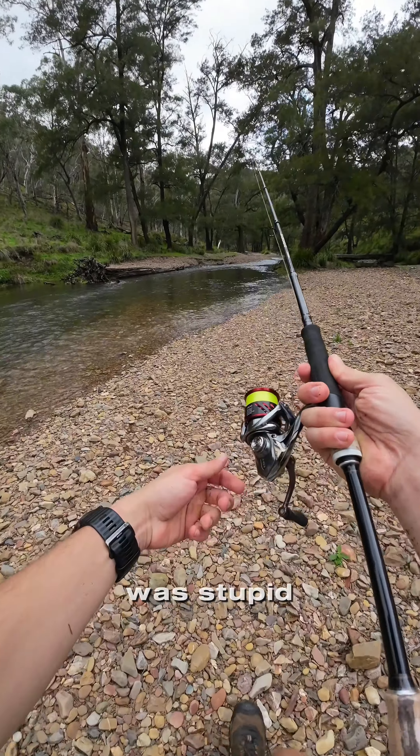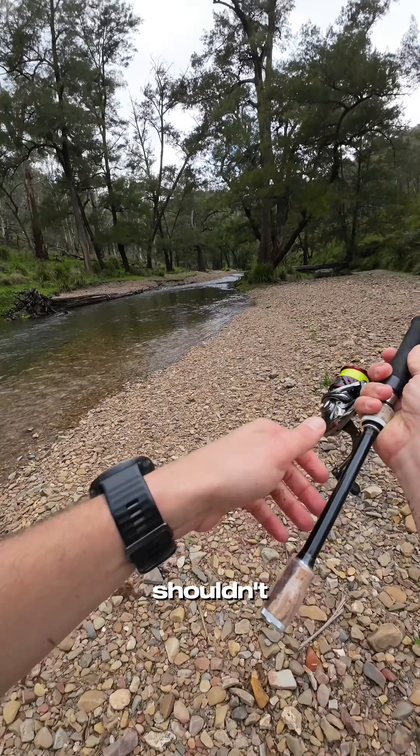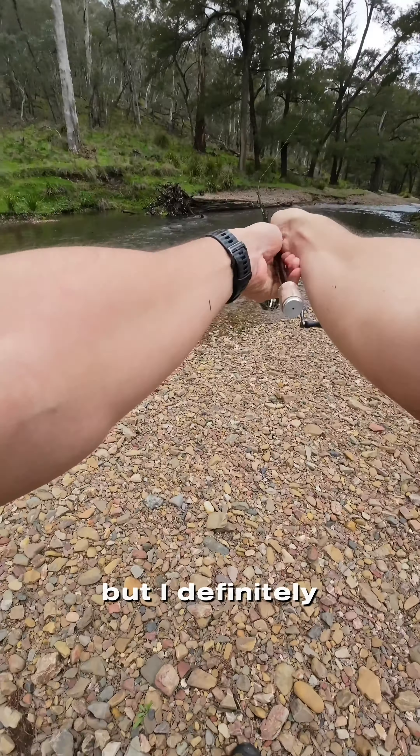Come with me as we hike to some of the most pristine trout fishing spots I've ever been to in my entire life. When I say pristine, I mean it is see-through water. You can actually see the fish when you put your camera under the water. It's absolutely insane.